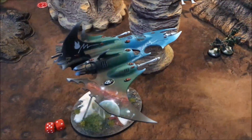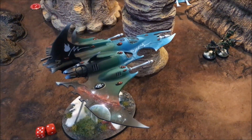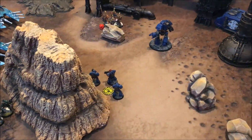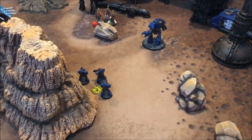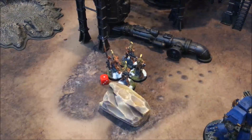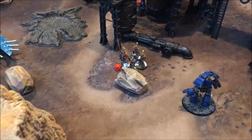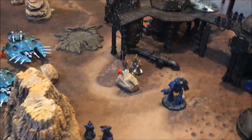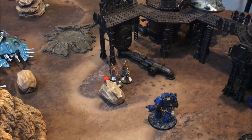In the shooting phase the Intercessors, Captain, and Apothecary shoot into the Striking Scorpions killing three. Guilliman shoots into the Crimson Hunter taking off six wounds - quite a lot of damage done. The Contemptor, the Cataphractii Terminator, the three remaining Tactical Marines, and the Rhino shoot down into the Fire Dragons killing one and putting the Exarch onto one wound. Over to combat - we try to kill off the Striking Scorpions and the remaining Fire Dragons.